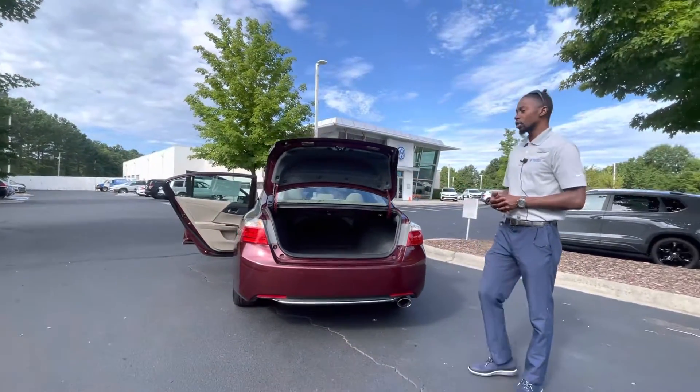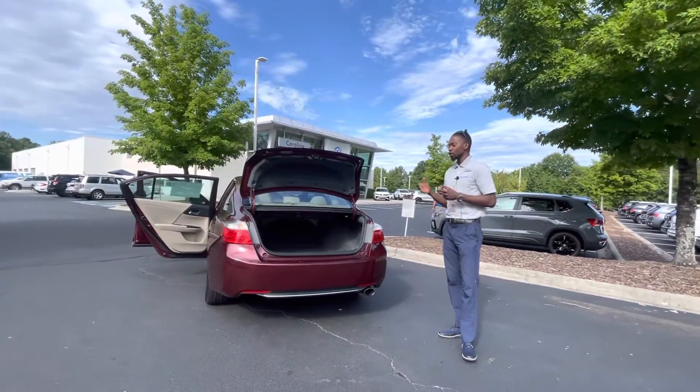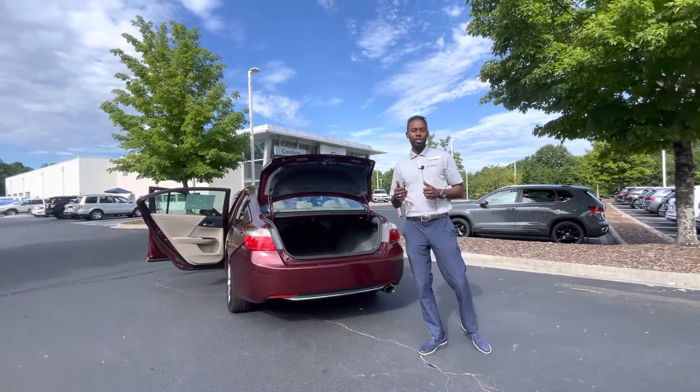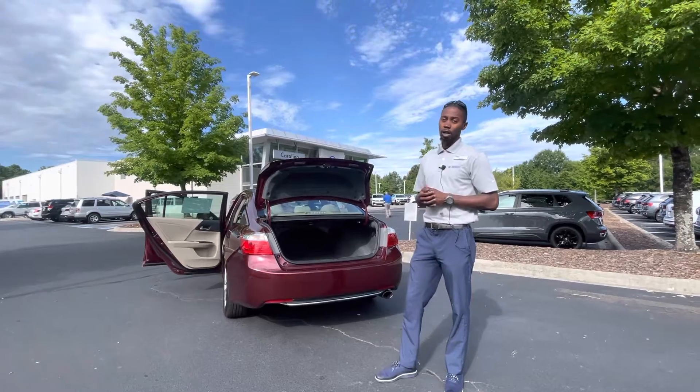Again, this is the 2015 Accord EXL four-cylinder. Great mileage and great condition. Please come check us out. My name's Jason. Thank you so much — I look forward to seeing you soon.